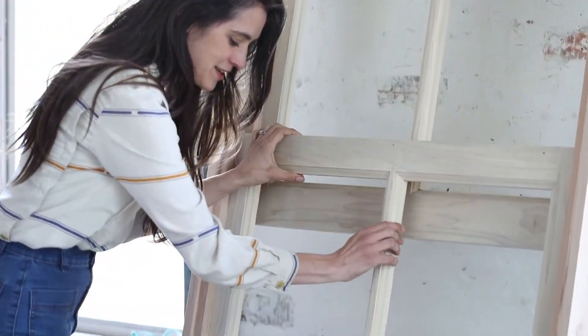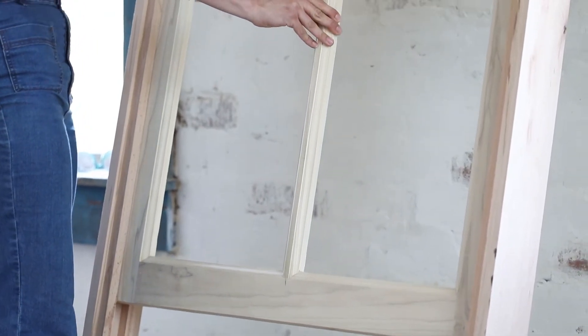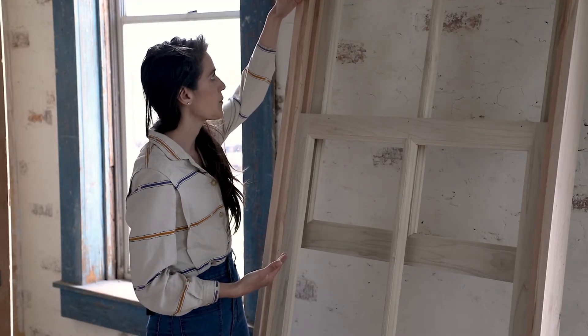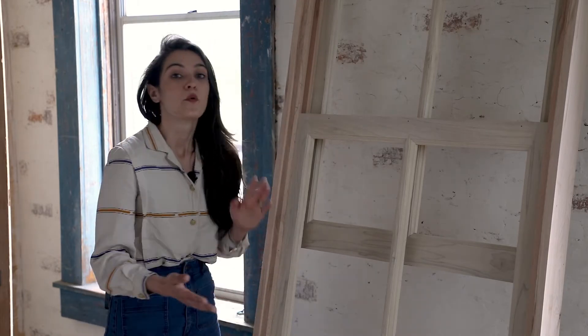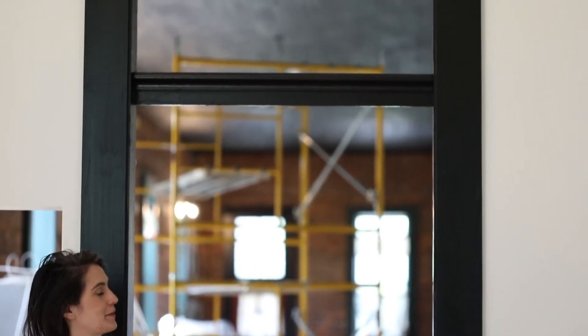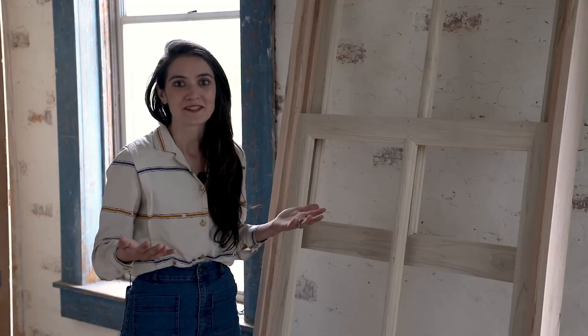Something really cool about double-hung sash windows that we don't usually utilize in this modern age: they were designed so the top part slides down and the bottom part slides up, operated with a pulley weight system for easy operation. In spring and fall, people would lower the top part a bit and raise the bottom. That created a wind circulation cycle, and combined with a transom window above the doorway, it created airflow through the whole building — how they kept cool without HVAC for years and years.